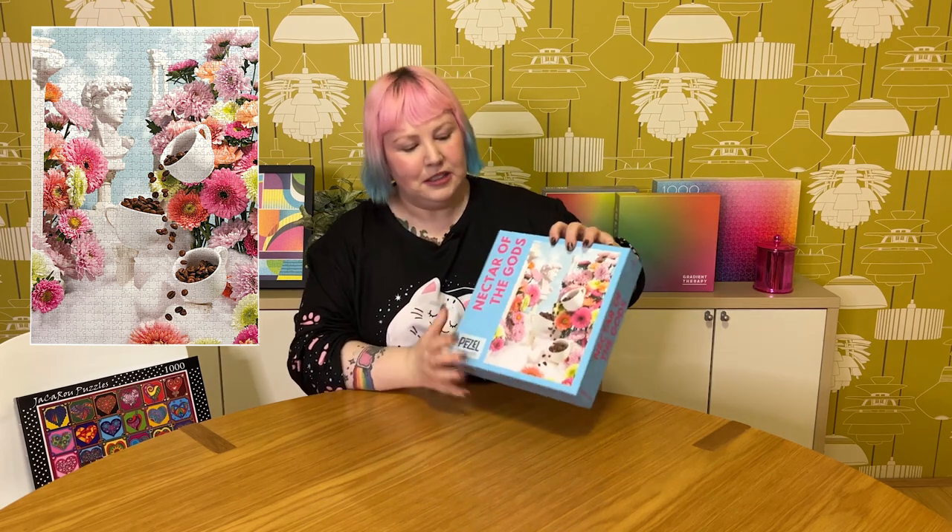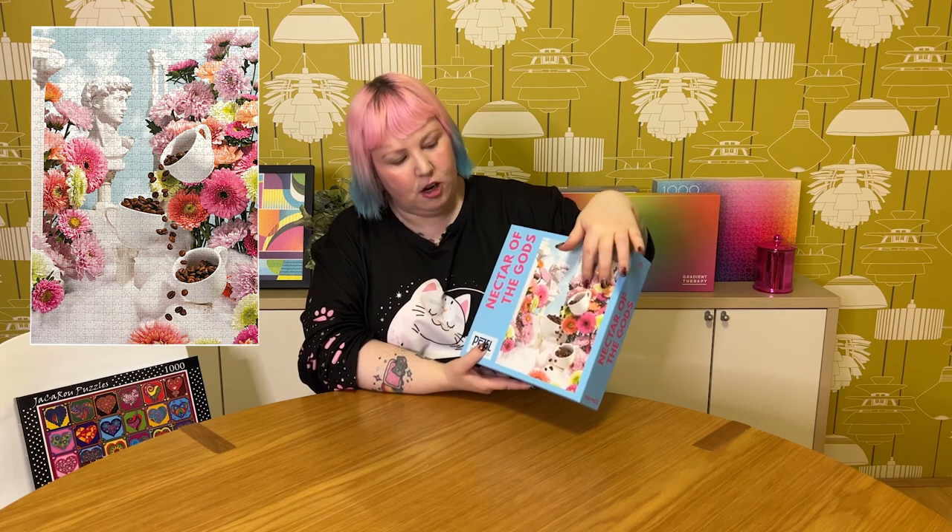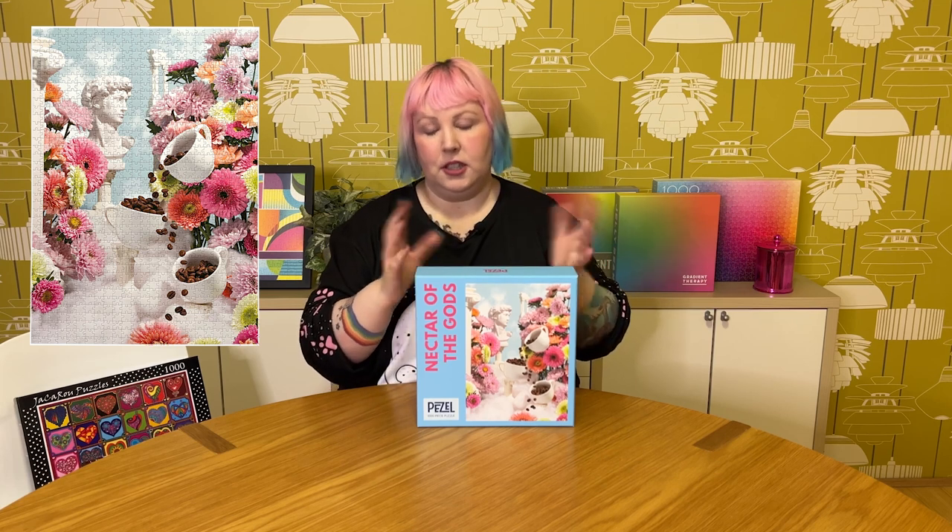The other Pizzle Puzzles one is another 1000-piece called Nectar of the Gods — a pretty but also quirky image. It features Grecian statues set in what seems like heaven, with clouds, blue sky, and colourful flowers, plus coffee cups spilling coffee beans everywhere — another coffee puzzle, though I'm not a coffee lover. It was definitely a bit tricky: the flowers and coffee were pretty straightforward, but the blue sky and white statues and columns were tough. It shares all the same good quality features as the other one — nice soft touch, snug fit, and really fun to do.